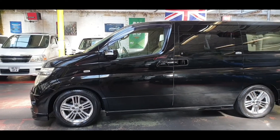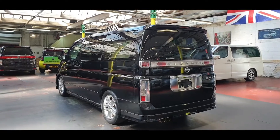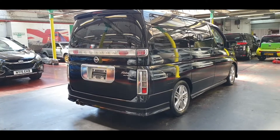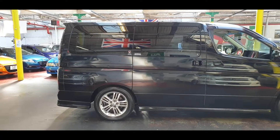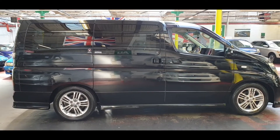It is an 8-seater with beige leather interior. These Rider Autech models are quite good because they have nice and firm suspension. MOT has been done on this car a few days ago and documents have been sent to the DVLA.